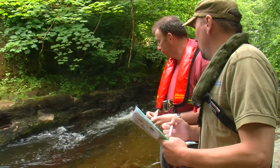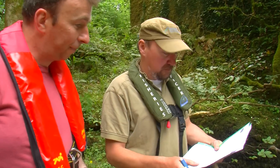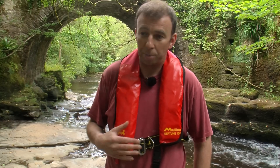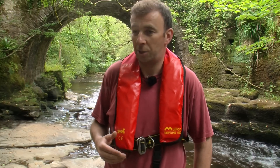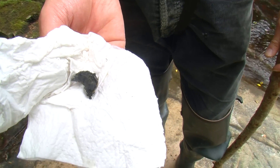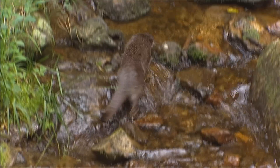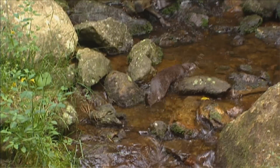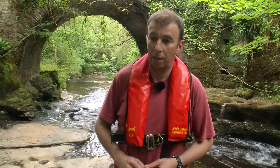Last year I completed a Bachelor of Science honours degree in wildlife biology, and as part of that course I did a wildlife research project. My project for the final year was based here in the Mulcair catchment on otter distribution and dietary analysis. We collected some sprains and took them back for analysis. What we found was that the otter diet, as expected, is predominantly trout and salmon, but also we found that crayfish is very dominant in this catchment.